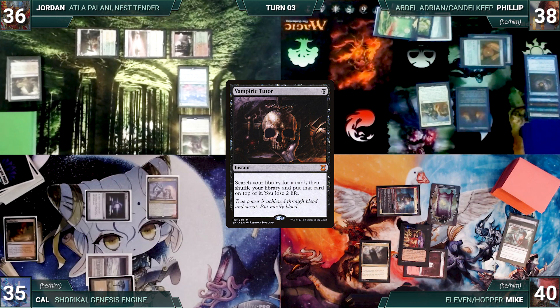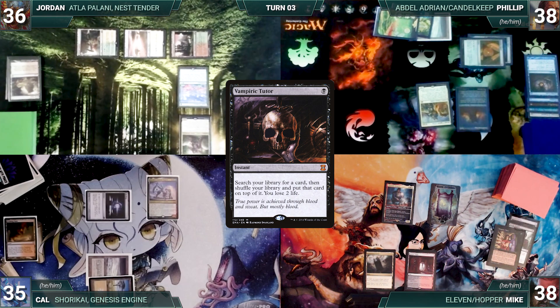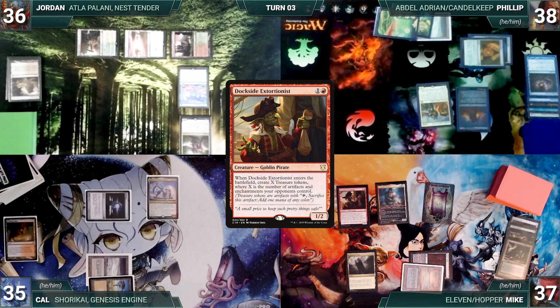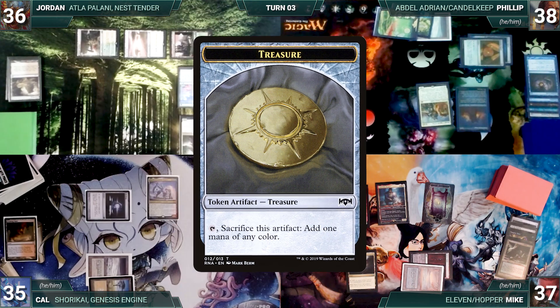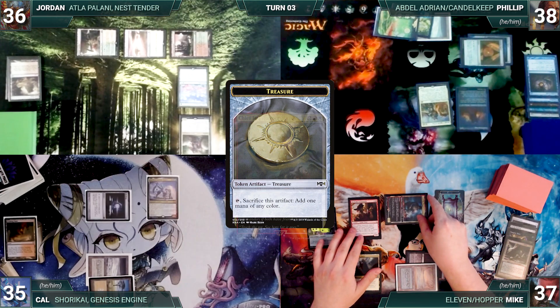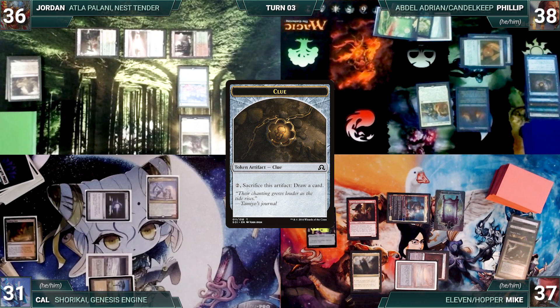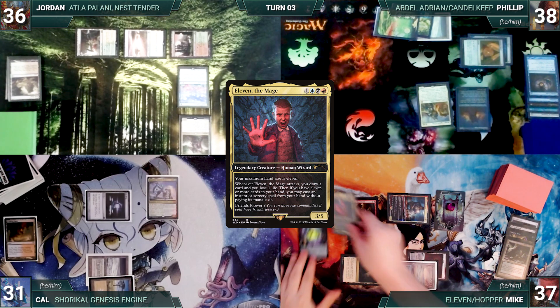Mike draws, plays Bloodstained Mire, cracks it paying a life and fetches up an Underground Sea, then casts Dockside Extortionist creating six treasures. He attacks Cal with Hopper — Hopper triggers and Mike investigates. Cal takes it. In his second main phase, Mike casts his other commander Eleven the Mage, then gives the turn to Cal.